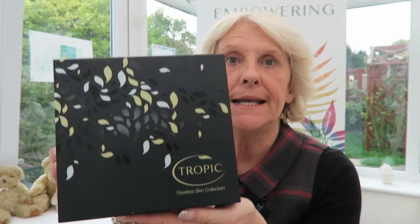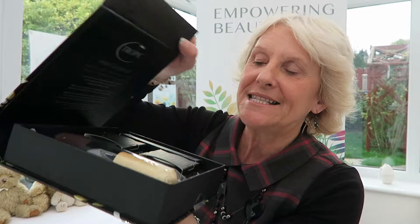Hi there, I just wanted to talk to you about our brand new updated Flawless Skin Collection. It comes really nicely boxed, it's got a magnet on the end, but look what we have inside — total change.